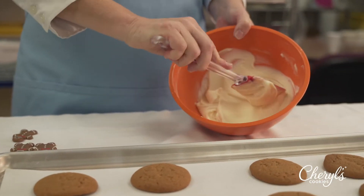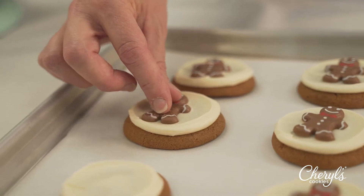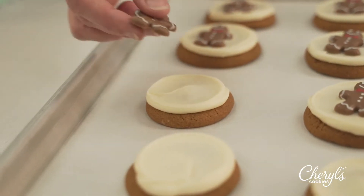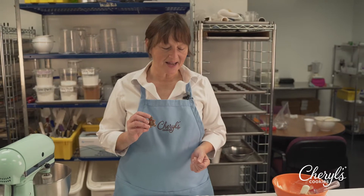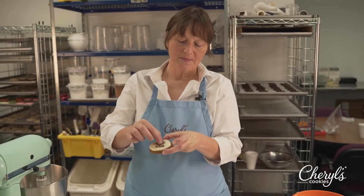We top it with our vanilla buttercream. Now for the coolest piece — we have added this little gingerbread man. We decided to add him to give a little festive pop and make a more holiday-type treat. He's made of milk chocolate, and who doesn't like a little bit of milk chocolate.